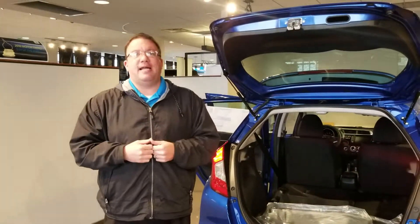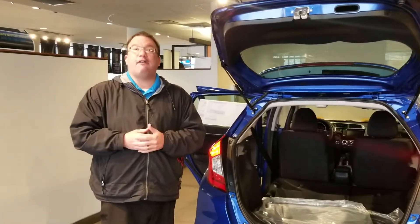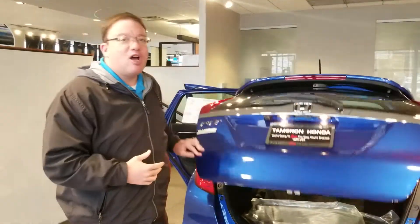Do not miss out — call or come by today. We're located at 1675 Montgomery Highway, or call me at 205-415-1134. Lisa, again, I'm Brandon Crawley, and I'm here at Tamron Honda.